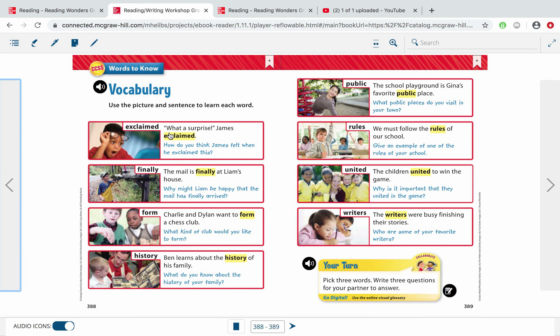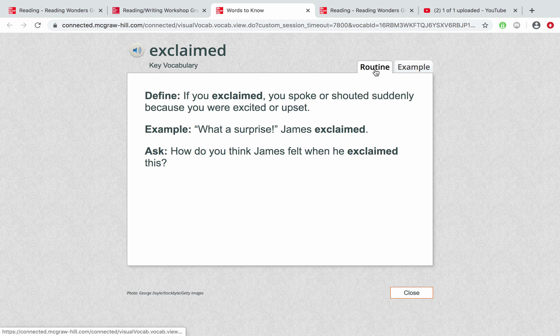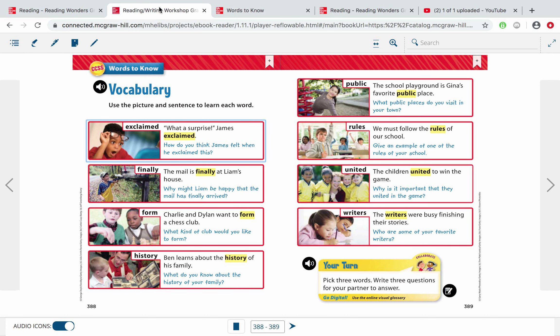Here's your first highlighted vocabulary word: it's the word 'exclaimed.' Example: 'What a surprise!' James exclaimed. So it's kind of like shocked and shouted. The definition is — if you exclaimed, you spoke or shouted suddenly because you were excited or upset. You can see that little boy's face; he's pretty excited or shocked.